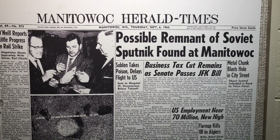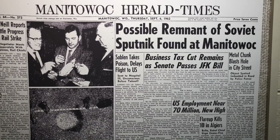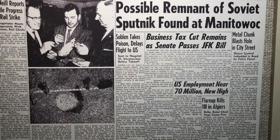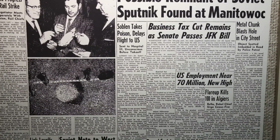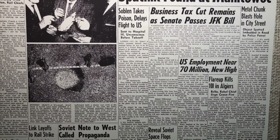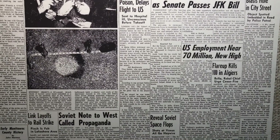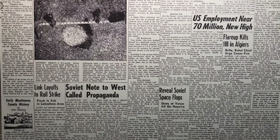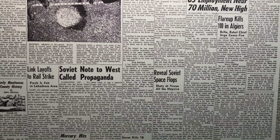The Soviets continued to experiment with their space program, and on March 15, 1960, launched the Korabl Sputnik 1. The Korabl Sputnik 1, or Sputnik 4 as it was dubbed in the West, had a pressurized cabin and life support. This launch was to be a test flight for the Soviets' manned space program. Five days after launching, something went wrong, and instead of returning to Earth, Sputnik 4 drifted off into space.